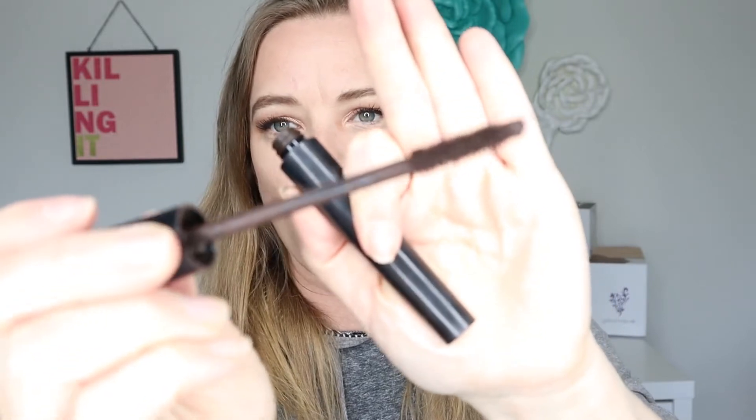My personal favorite mascara is actually just the basic Epic mascara. I like it because it comes in brown and it also comes in waterproof. It doesn't really have all the bells and whistles of the other mascaras, but I just love the creamy formula — it goes on perfect every time and I feel like it lasts a really long time. It's a really hydrating mascara. The creamy formula is amazing. I use them all honestly — I combine them a lot.